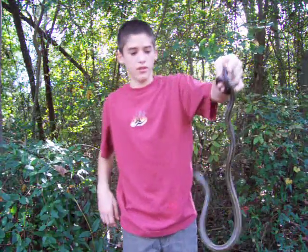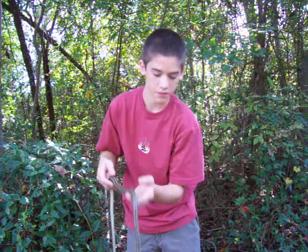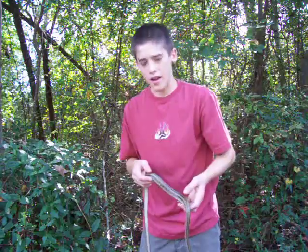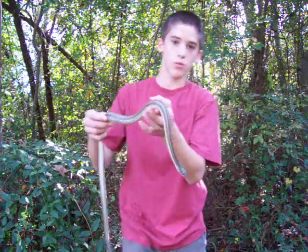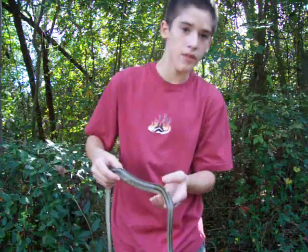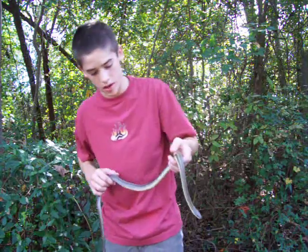These guys are one of the best climbers in North America. If you go slowly up on them — and this is what I love about being a herpetologist, around every corner there's always a new surprise. Look at that gorgeous little face. To take a look at his body, the ventral scales are squared off almost like this, and that gives it great traction when it's climbing up a tree.